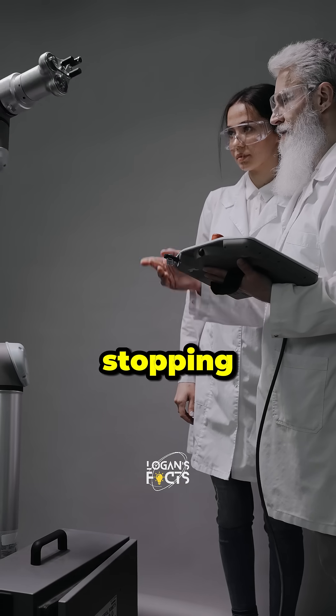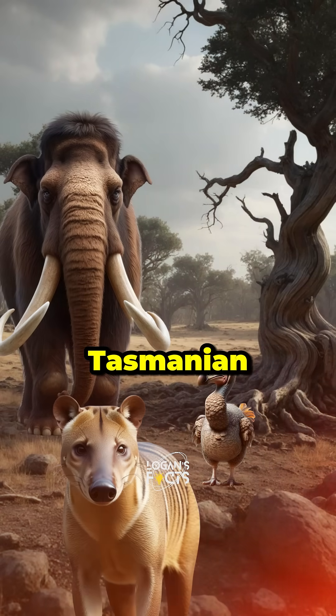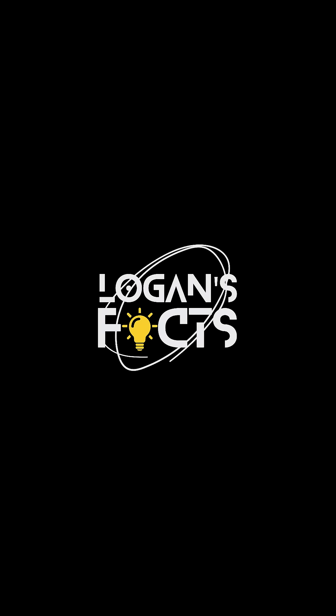Colossal Biosciences isn't stopping here. Next up, they're working on bringing back the mammoth, dodo, and Tasmanian tiger. But for now, let's just enjoy the fact that dire wolves are back in action. How cool is that?